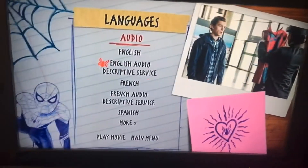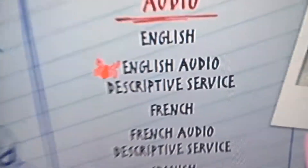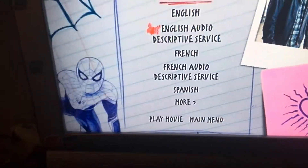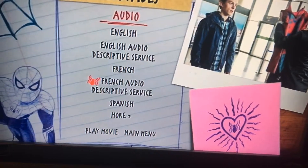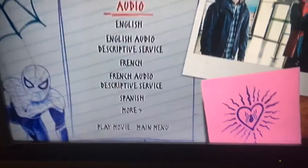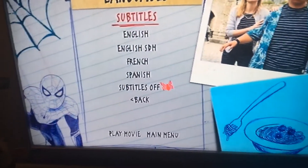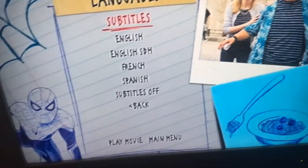We have English, English device, and it's like a little decorating. French, French audio, Spanish, more. We have Spanish as well. Now let's just continue on.